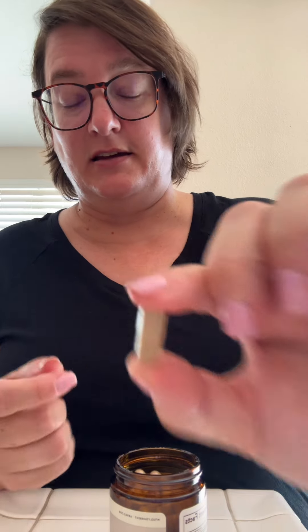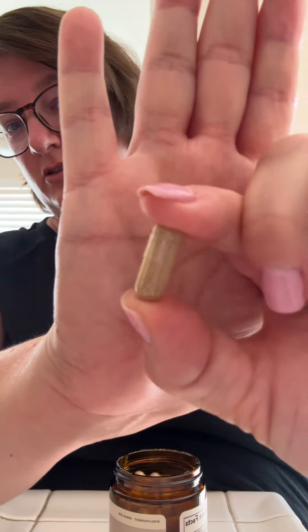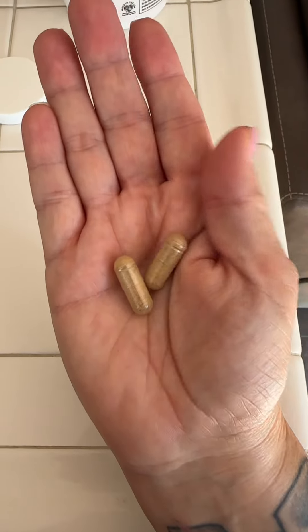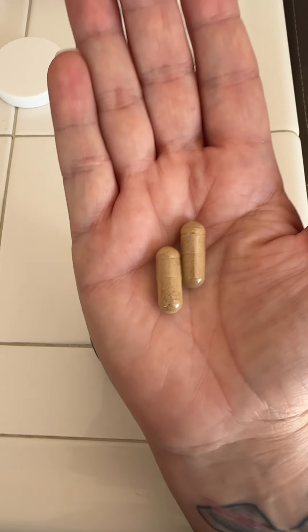These capsules aren't huge — they're not horse pills. You can actually see the items in them, you can shake it around, they're very much doable. Let me show you: this is how they look in my hand. They are not huge horse pills; this is your average size for taking a vitamin.